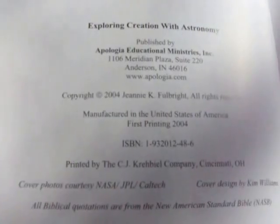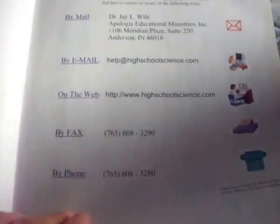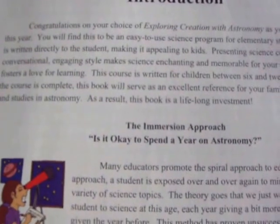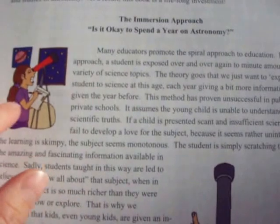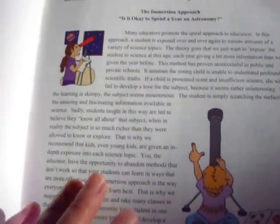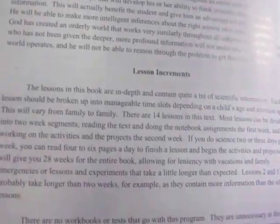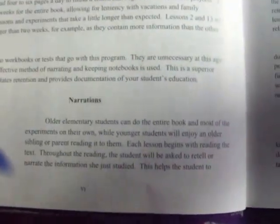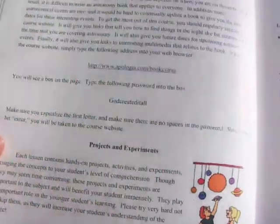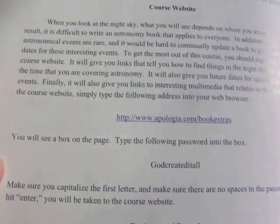This one's copyrighted 2004. They give you a 'need help' page with information about where to go if you need help. There's an introduction that talks about their immersion approach — they believe children learn best when taught, even at young ages, with an in-depth study on one particular field of science. There are lesson increment sections, narrations, notebooking sections, and a Latin root word section. They also give you a password to access their website for additional information.